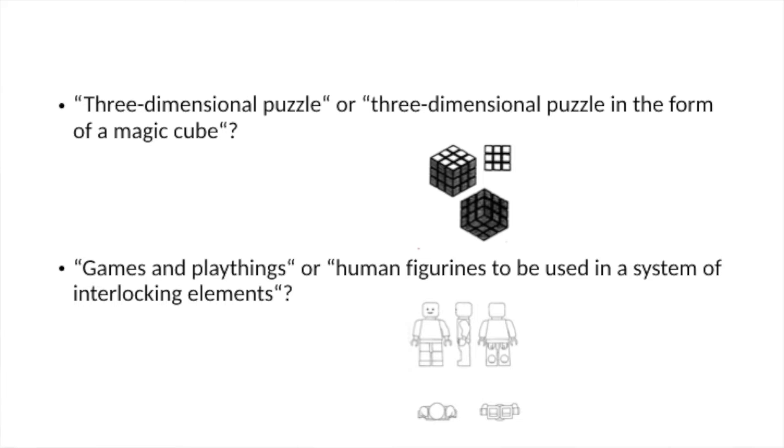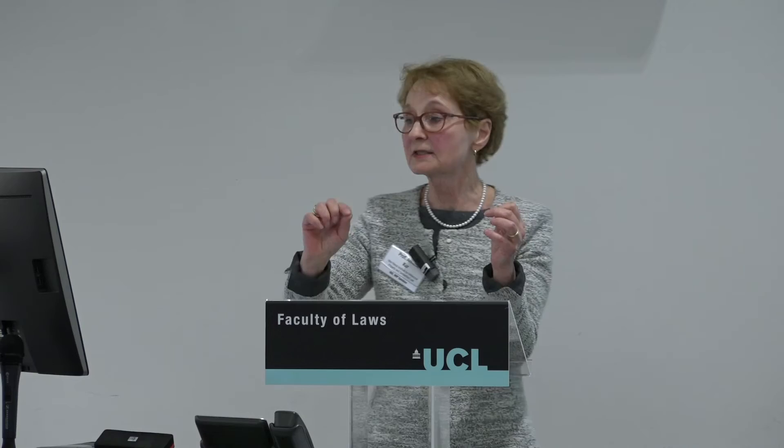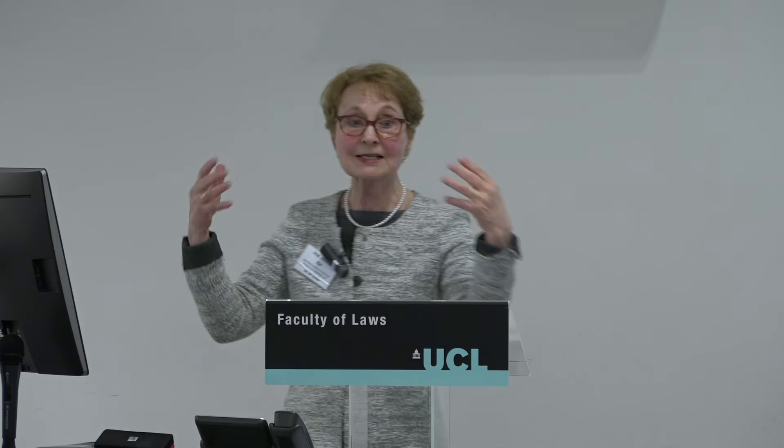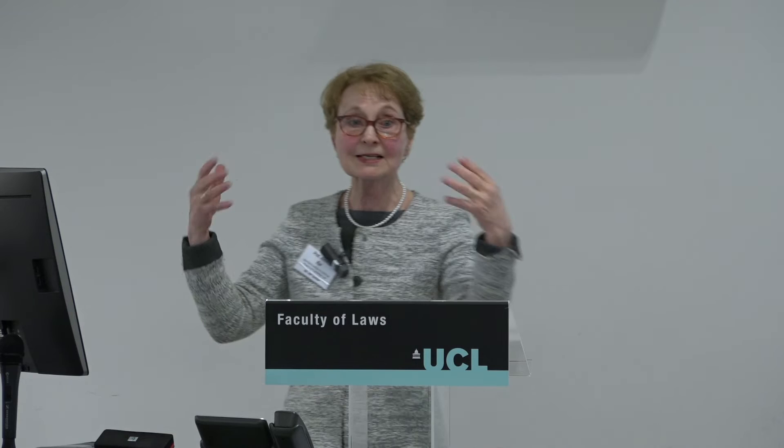Turning to the Lego figurines: they are registered for games and playthings, and the EUIPO's view was that they certainly do not follow from the nature of the goods. But if you define the category more narrowly as 'human figurines to be used in a system of interlocking elements,' then everything you see in those figurines is inherent in the generic function — they have nodes to be connected, a face, arms, and legs. This again shows how important it is to have the right product definition when applying the first indent.